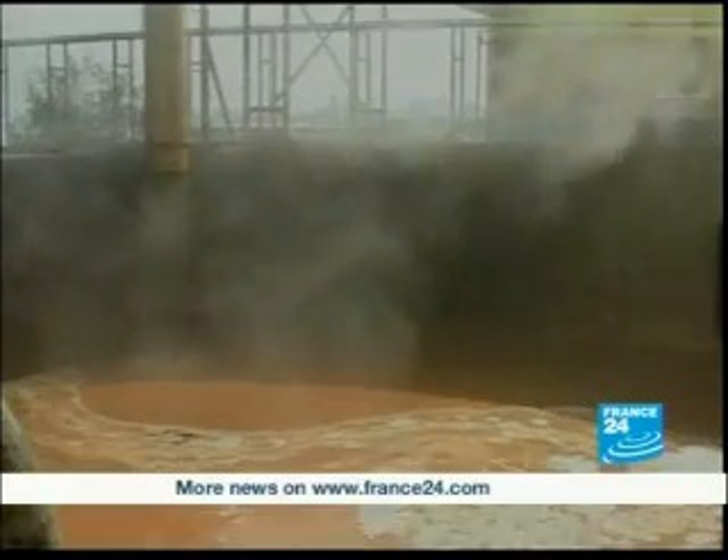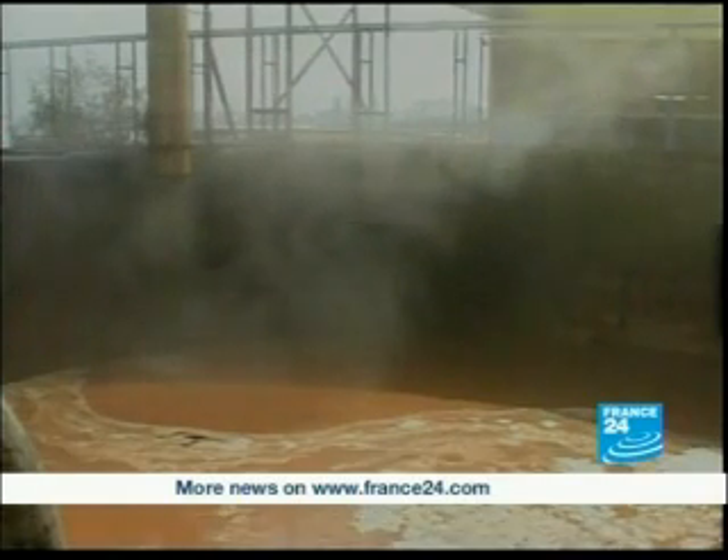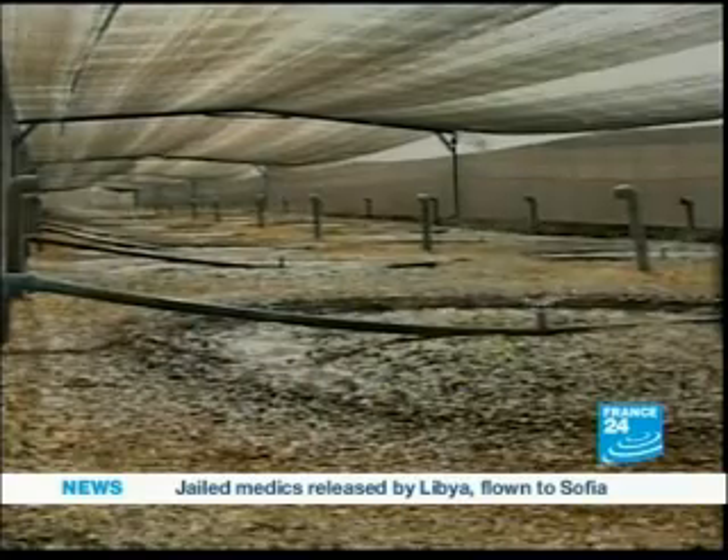Don Pollo is among Chile's biggest poultry producers, selling over a million chickens a month. It also produces a lot of organic waste and water waste along the way. The biofilter allows Don Pollo to be more environmentally friendly while cutting costs on the treatment of used water.